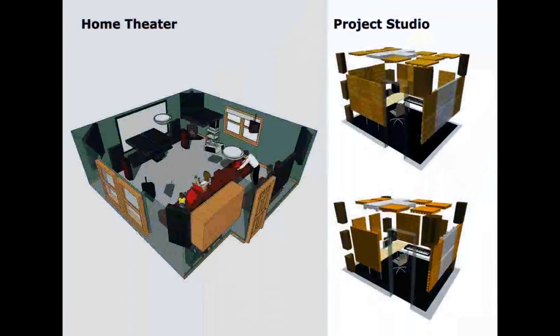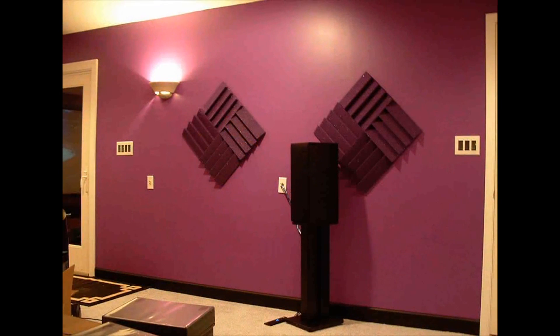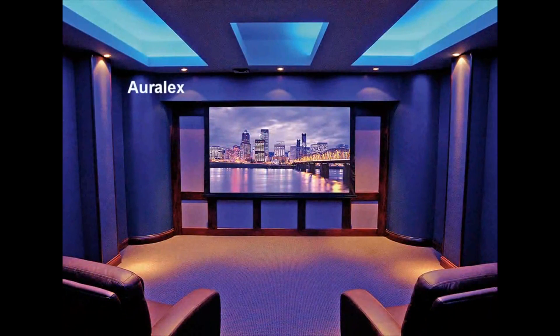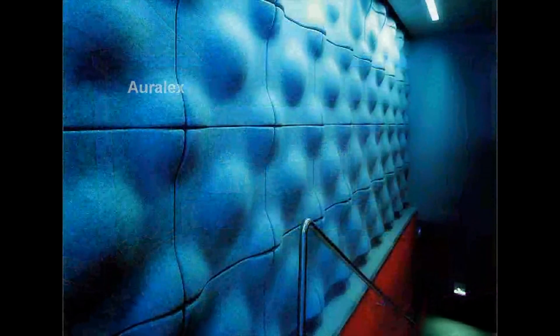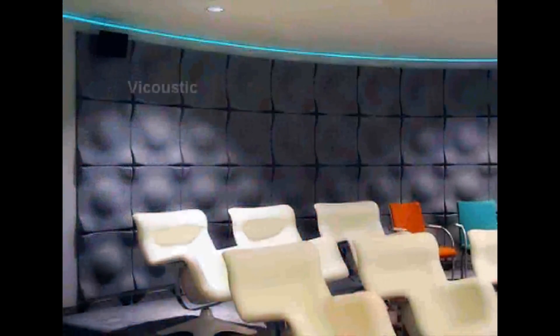The second way is a professional approach that will require substantial investment — quite often more than the cost of the monitors themselves. The concept is to apply special sound absorbing and sound reflective materials on the walls, the corners, and the ceiling. Implementing this solution brings excellent results, and even medium-priced monitors start to sound substantially better. There are several offers on the market from Aurelex, Soundwave, Vicoustic, and other companies.